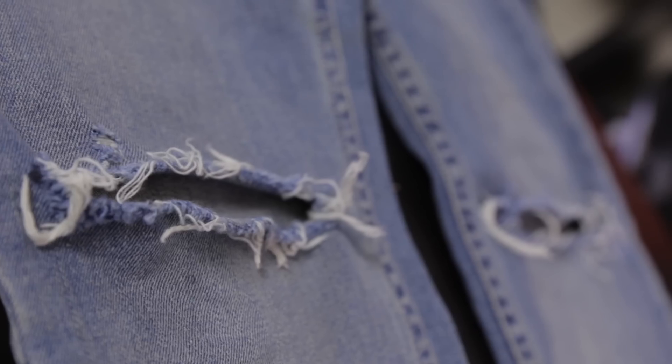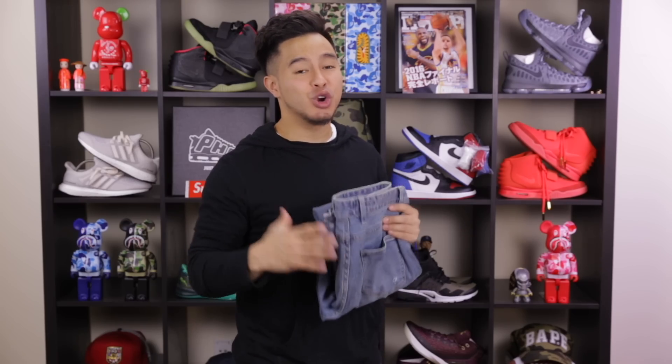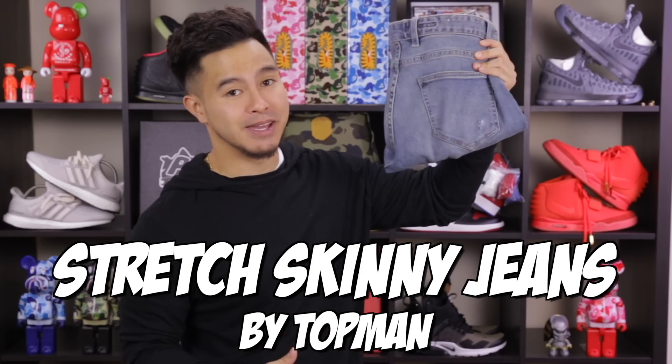These don't come distressed, but make for a really good do-it-yourself project. And if you're looking for a good DIY tutorial video, I suggest checking out the one right here. There you guys have it — the stretch skinny jeans from Topman.